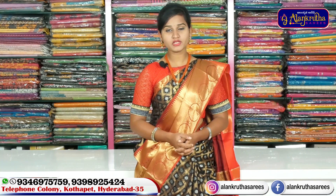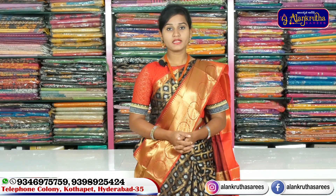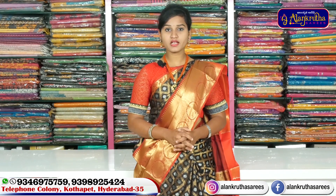Hi friends, welcome to Alankruta Saris. Alankruta Saris is located in Kottapet, Piviti Market Opposite Line, near Gyan Saswuthi Temple.